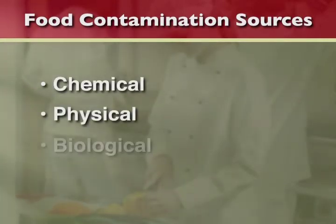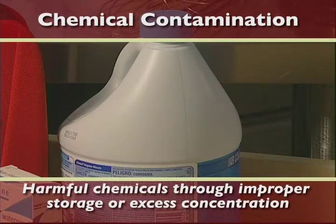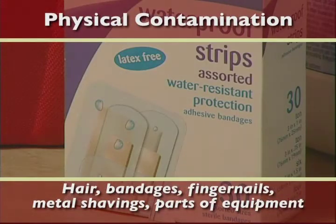Chemical, physical, and biological. Chemical contamination usually occurs as the result of chemicals being improperly stored or from using chemicals in excess concentrations. Physical contamination is usually the result of an object finding its way into food. Objects may include hair, bandages, fingernails, metal shavings, or machinery parts.